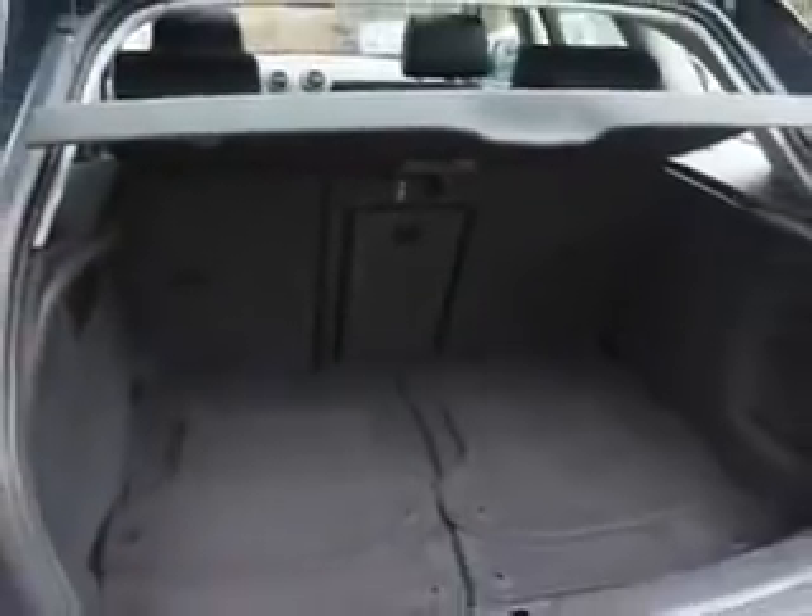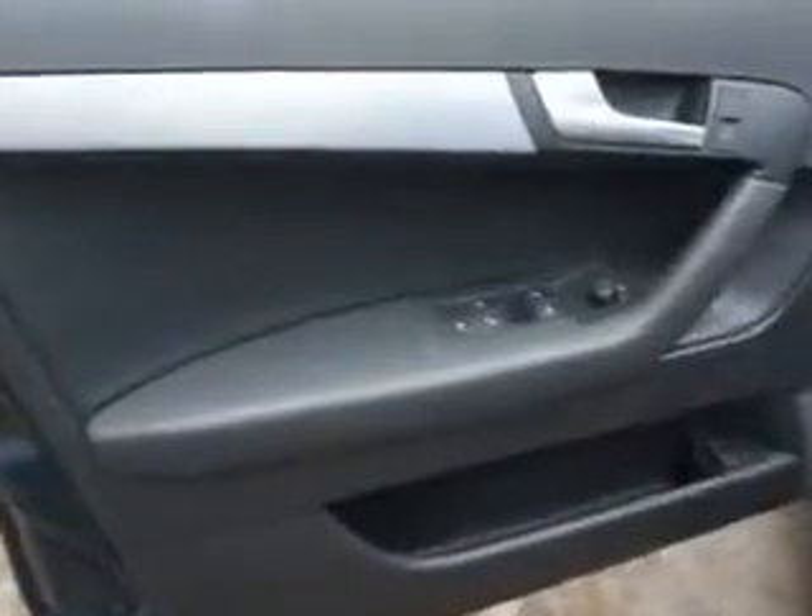And much more. Enjoy the drive and have peace of mind in this 09 Audi A3. See us at Edison Nissan today.